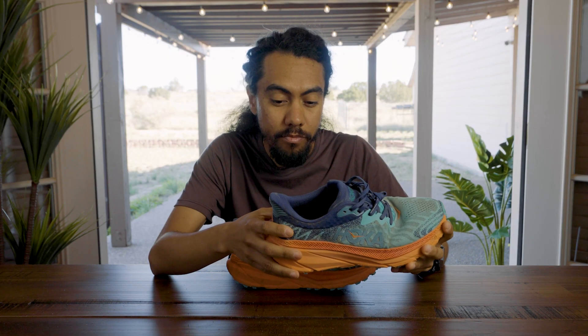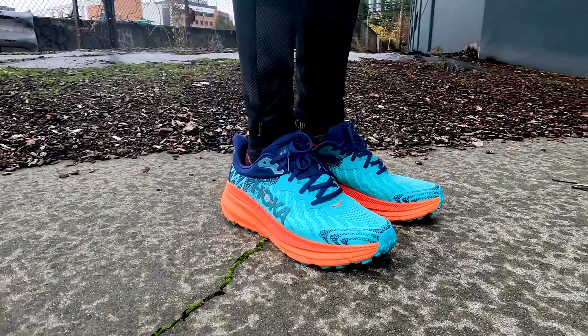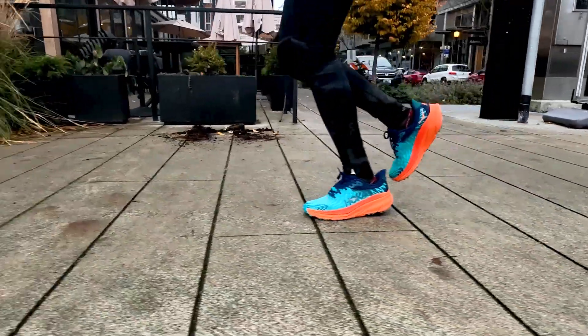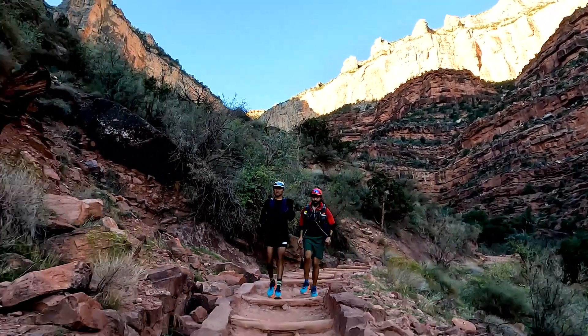If we take a look from top to bottom, we notice some interesting things — namely the bright colors. This shoe is really vibrant, really cool. People will notice it, you'll notice it. When you're excited about the colors of your shoes, you kind of want to put them on more. That was the first thing that hit me — it's really bright, like 'put me on, go for a run.'